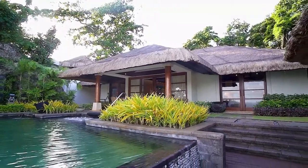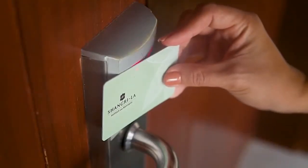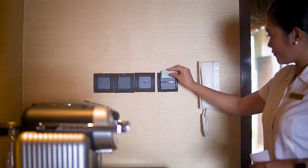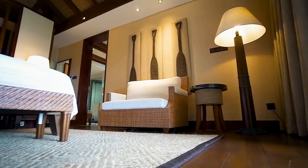Welcome to our two-bedroom ocean villa. To enter, please tap your keycard on the reader. Upon entering your villa, insert the keycard in the slot by the main door and all the lights and other controlled circuits will automatically turn on.